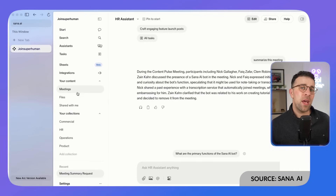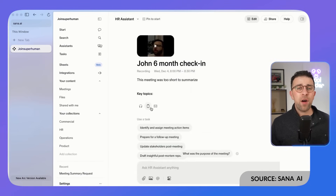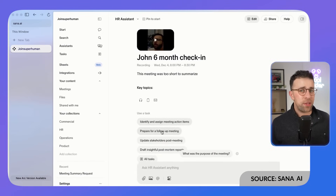What I like about Sana is that it does a full video recording of the meeting, which you can come back to and find context exactly as it happened, instead of worrying that the source has been adapted. That's an incredibly useful feature, making Sana probably one of the best live meeting transcribers I've seen on the market.